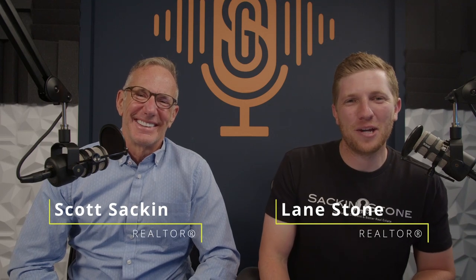I think I'd win. No, I'm just kidding. He might. But anyways, my name is Lane. I'm Scott. Welcome to our video today. And today we're going to be talking about adjustable rate mortgages.